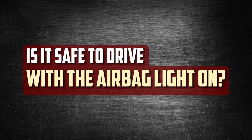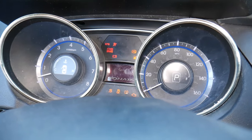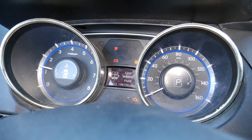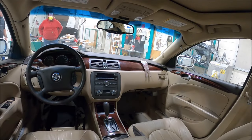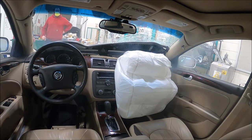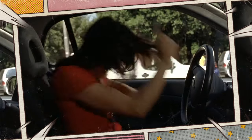Is it safe to drive with the airbag light on? No, driving with the airbag light on is not safe. An issue with the system is indicated when the airbag light illuminates. This defect most likely prevents the airbag from deploying in an accident. Consequently, until the system is fixed, it is not advised that you drive the vehicle. Never disregard this important warning. It doesn't imply that driving the car is dangerous, but there's no need to take a chance.